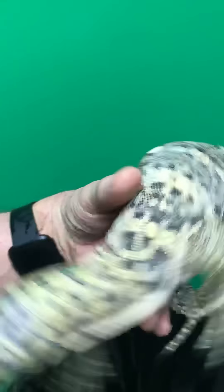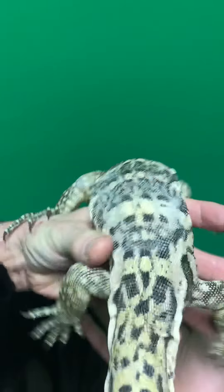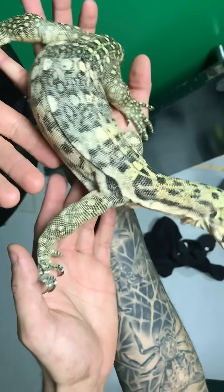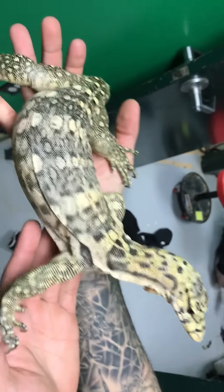Zimbawa! Oh, my claws. Look at that — that's a smoker Zimbawa, one of our raise-ups.